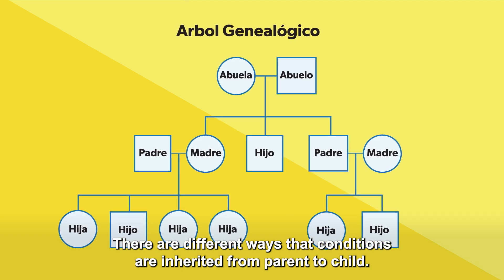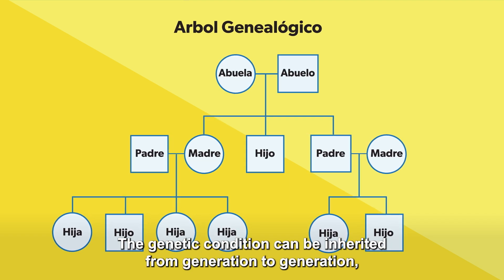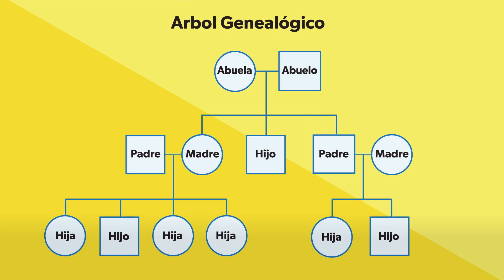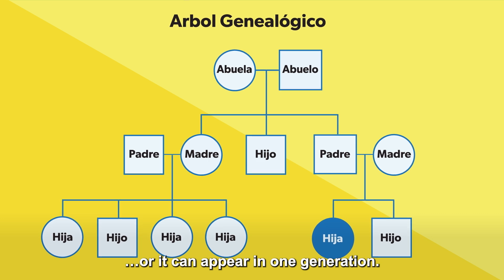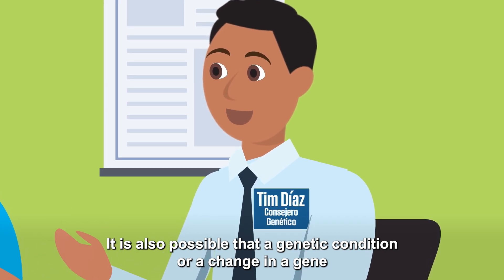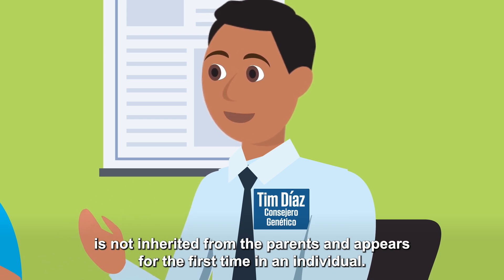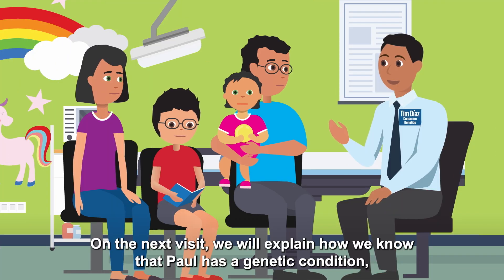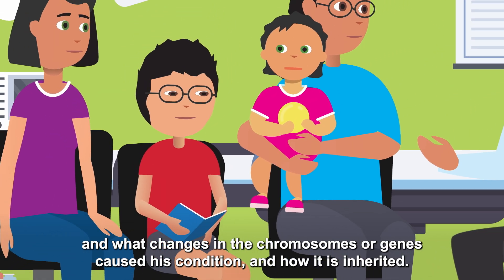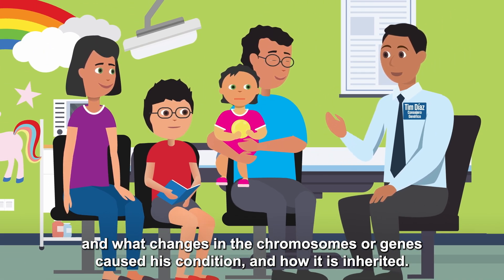There are different ways that conditions are inherited from parent to child. The genetic condition can be inherited from generation to generation, or it can appear in one generation. It's also possible that a genetic condition or a change in a gene is not inherited from the parents and appears for the first time in an individual. On the next visit, we'll explain how we know that Paul has a genetic condition and what changes in the chromosomes or genes caused his condition and how it's inherited.